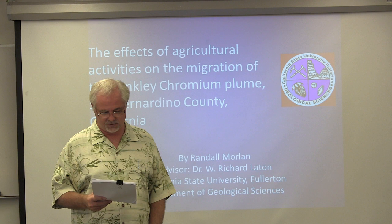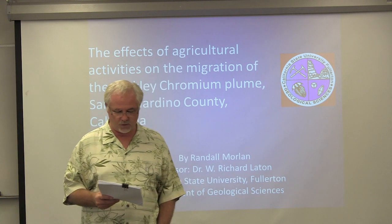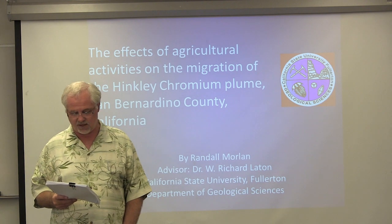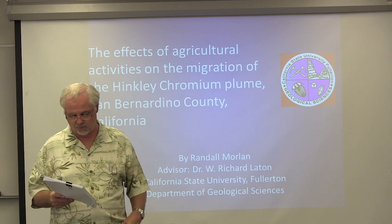This is Randall Moreland. He's going to give us his thesis defense. The title of his thesis is 'Effects of Agriculture Activities on the Migration of the Hinkley Chromia Plume, San Bernardino County, California.'